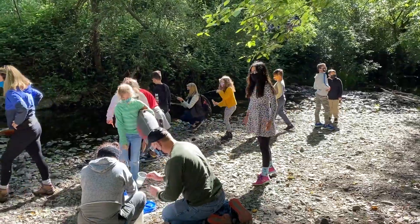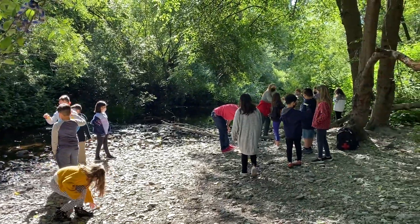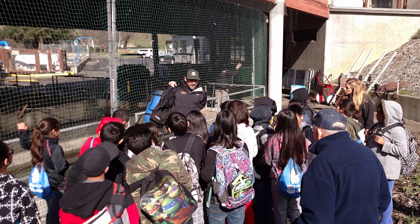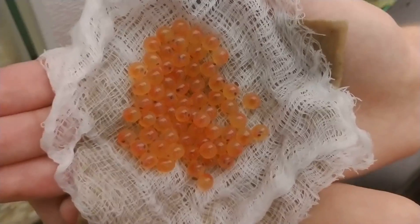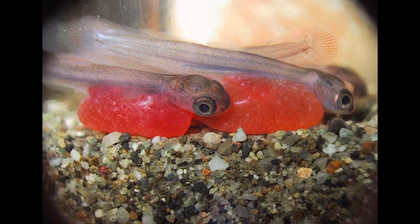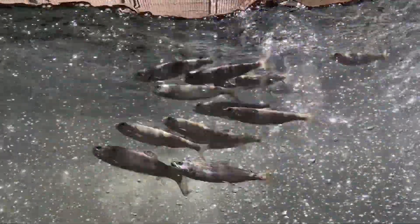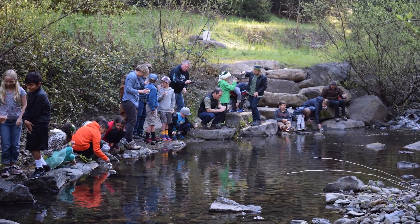The Steelhead in the Classroom program gives us all an opportunity to be involved in the life cycle of these extraordinary salmonids. Just below the dam of Lake Sonoma is the Warm Springs Hatchery that produces the steelhead eggs — eyed and wiggling — that are brought to your classroom and gently placed into an aquarium for exciting observation. Fascination ensues as the eggs develop into alevin, half egg, half fish. It's not long before they button up, absorbing their egg sacks and become free-swimming fish.